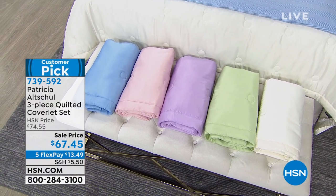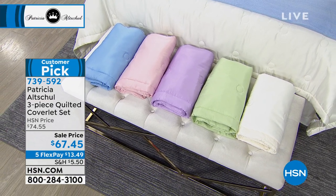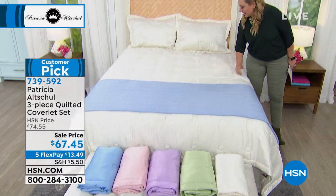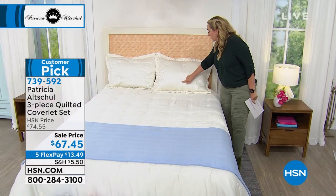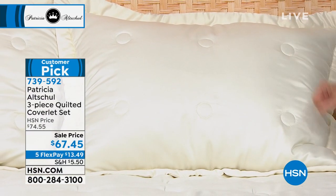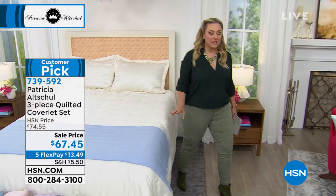The colors are sage, lilac, eggshell, and blue sky. They're beautiful. You can see all the detailing on the bed — the sewn circles with the flange. Just beautiful elegance at $67.45, machine washable. It's a three-piece set.